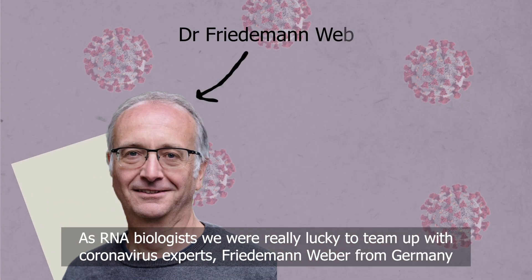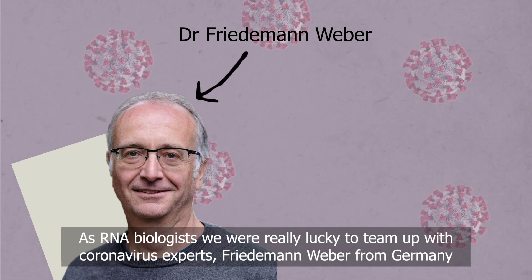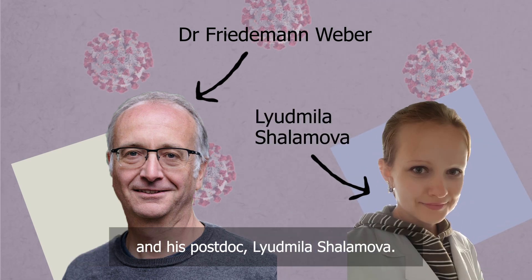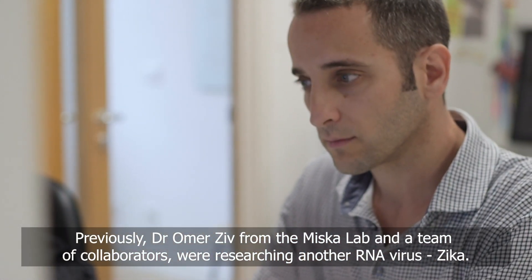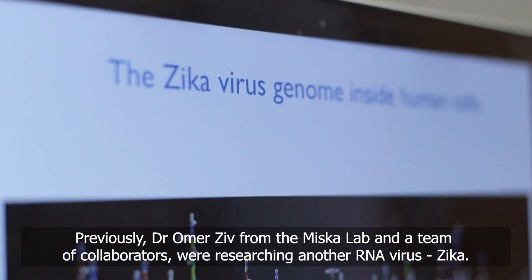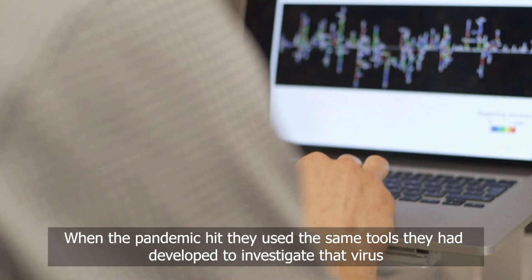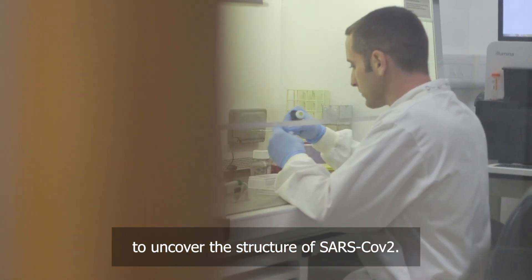As RNA biologists, we're really lucky to team up with coronavirus experts Friedman Weber from Germany and his postdoc Ludmila Shalomova. Previously, Dr. Omar Ziv from the MISCA Lab and a team of collaborators were researching another RNA virus, Zika. When the pandemic hit, they used the same tools they had developed to investigate that virus to uncover the structure of SARS-CoV-2.